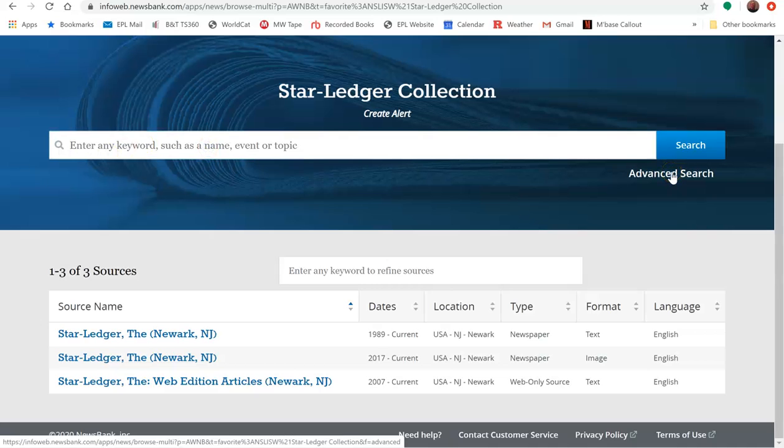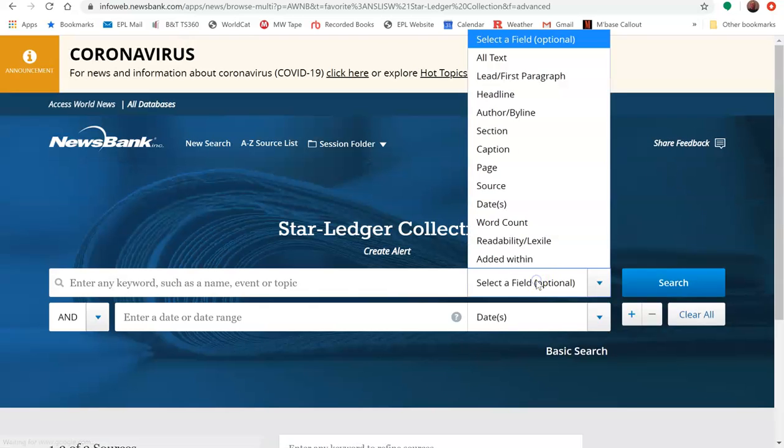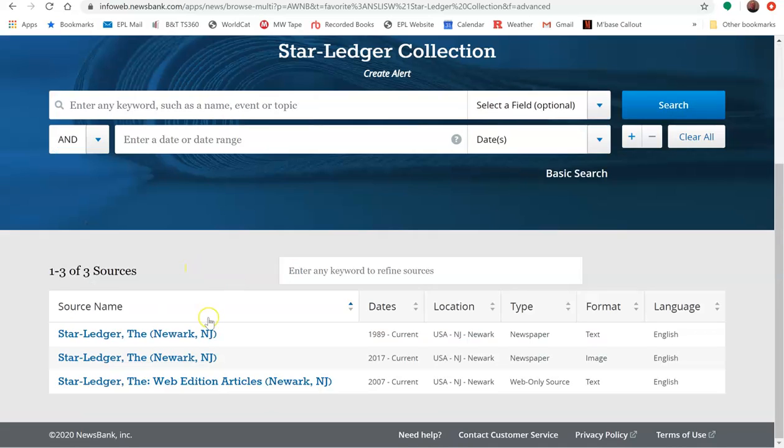If you click on Advanced Search, then you can narrow your search down by dates, writers, headlines, and more. You can also browse through Star Ledger articles from a specific day.